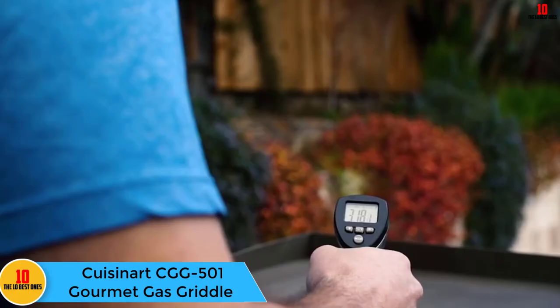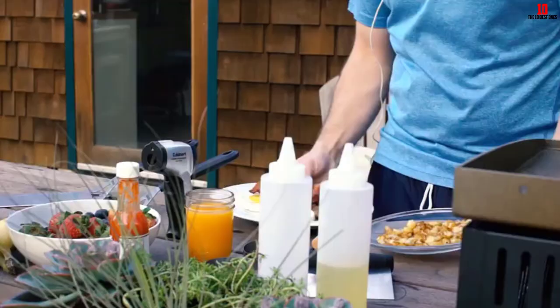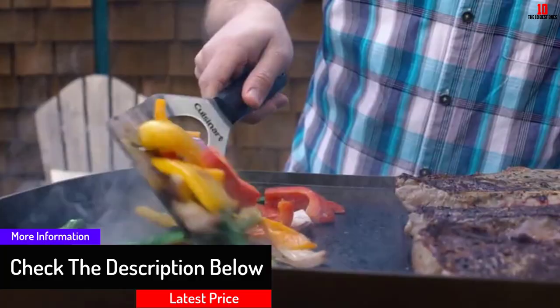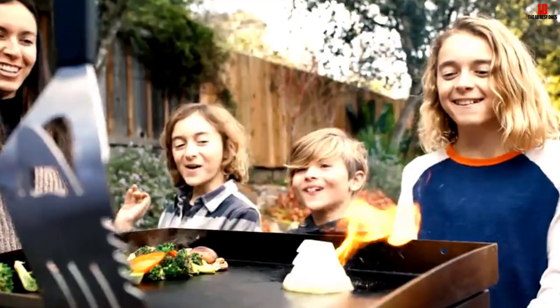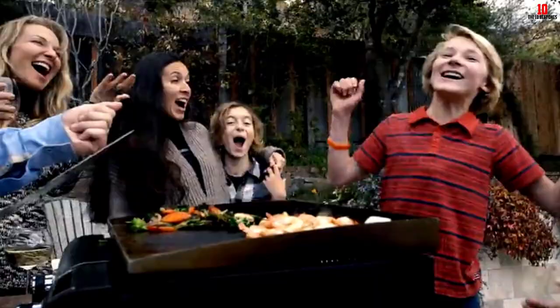And finally at number 1, we have the Cuisinart CGG 501 Gourmet Gas Griddle. This convenient outdoor griddle packs a powerful punch despite having just two propane burners. The cooking surface is made from cold rolled steel, so with proper care and maintenance it will last a long time. With its compact and modern design, this griddle can fit nearly anywhere — from balconies to patios and backyards. It comes with a liquid propane hose designed for a 20-pound LP tank. The burners ignite with a simple twist motion and are adjusted via indicator knobs. It can serve meals for four people easily, is portable enough for camping and outdoor occasions, and features a fat and oil drain in the corner for convenient removal of surplus juices while cooking.